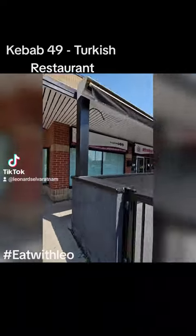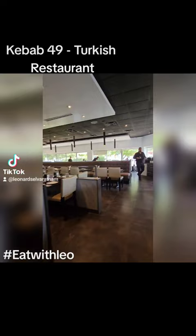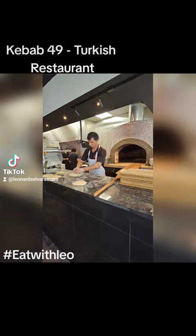Hi guys, welcome to Eat with Leo. Today we're trying out Kebab 49, a Turkish restaurant located at the Bathurst and Steeles area. It's a casual quick-serve stand offering an array of Turkish dishes such as kebabs, falafel, and hummus.